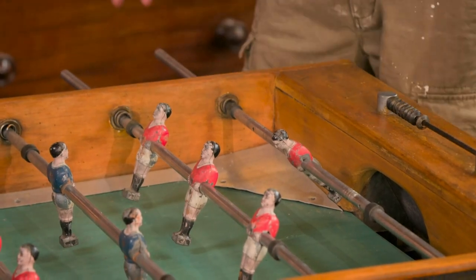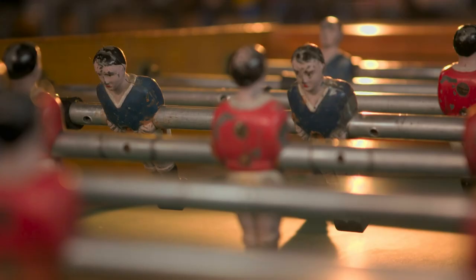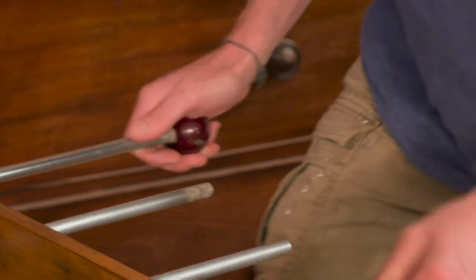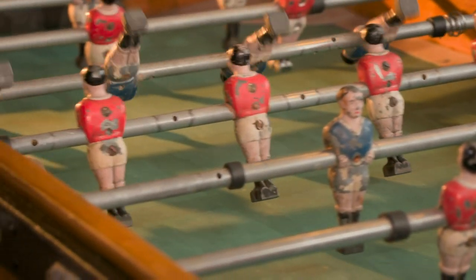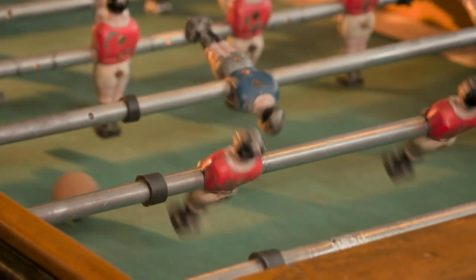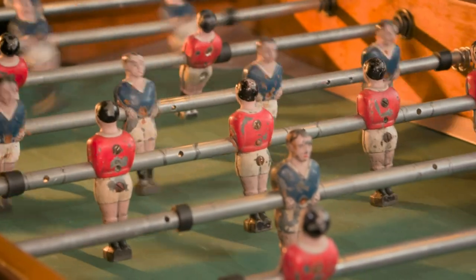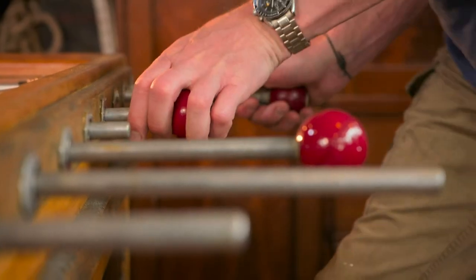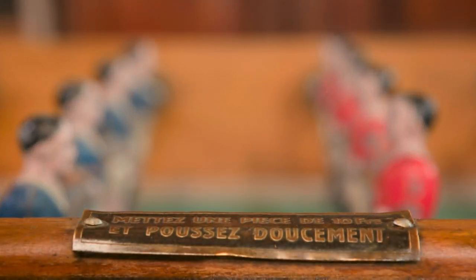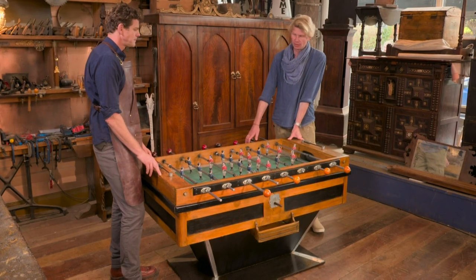It's incredible, it's really cool. Does it work? Of course it works. Let's have a go. No spinning! Rob and Alex play a quick game on the restored table, with Rob ultimately winning. There we go - well done. I've won at something. I love it. It's so good. Iconic piece. It's really nice. Everybody's going to love it.